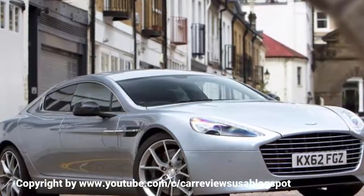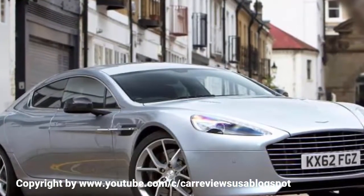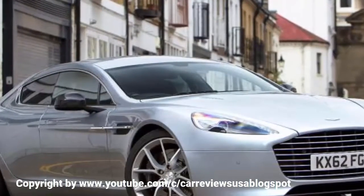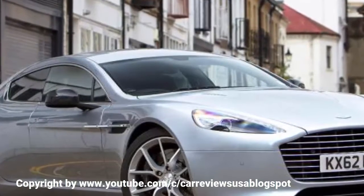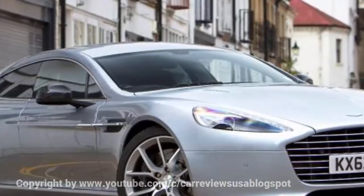Somebody should write a cliché about that — perhaps in French. That being the case, our verdict now is much as it was three years ago: if you are able to cope with its accommodation limitations, you'll love it. The Aston Martin Rapide S is a beautifully styled and brilliantly accomplished four-door GT.